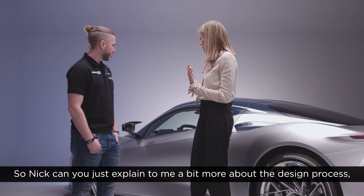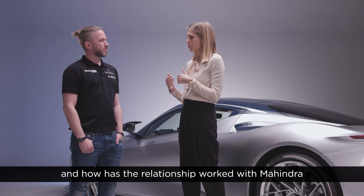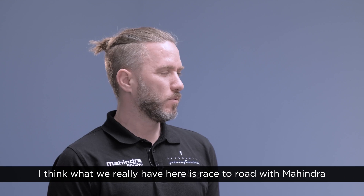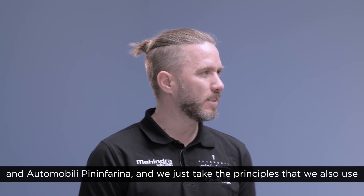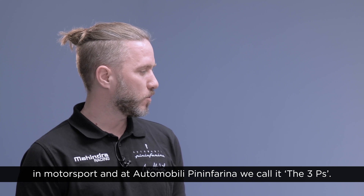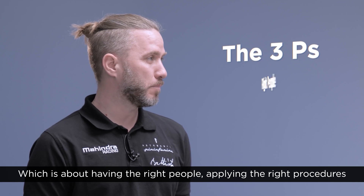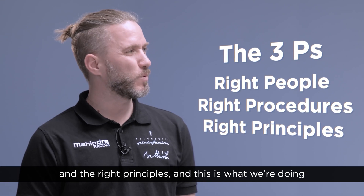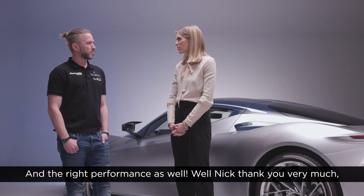Can you explain a bit more about the design process and how the relationship has worked with Mahindra and Automobili Pininfarina? What we really have here is race to road — we take the principles we use in motorsport. At Automobili Pininfarina we call it the three Ps: having the right people, applying the right procedures, and the right principles. This is what we're doing to develop the car into a fantastic machine — and the right performance as well.